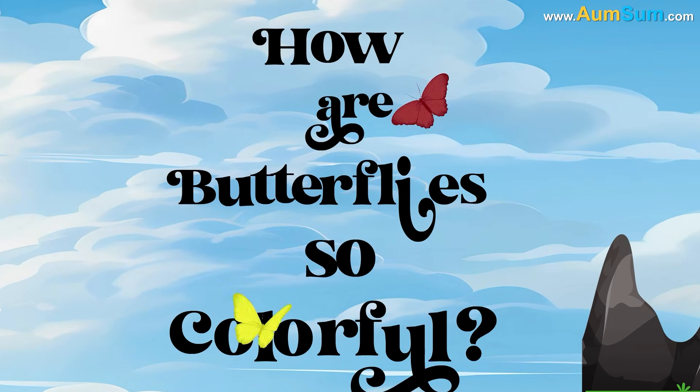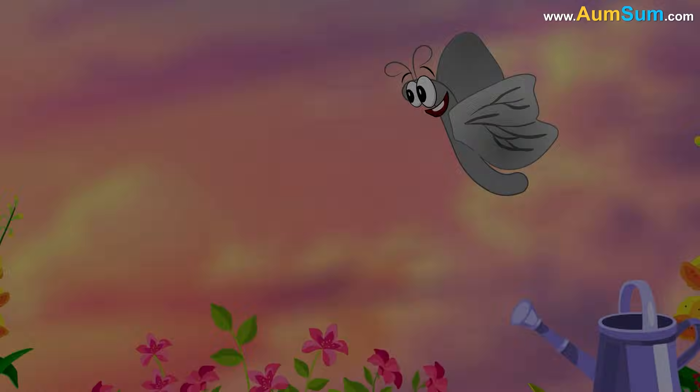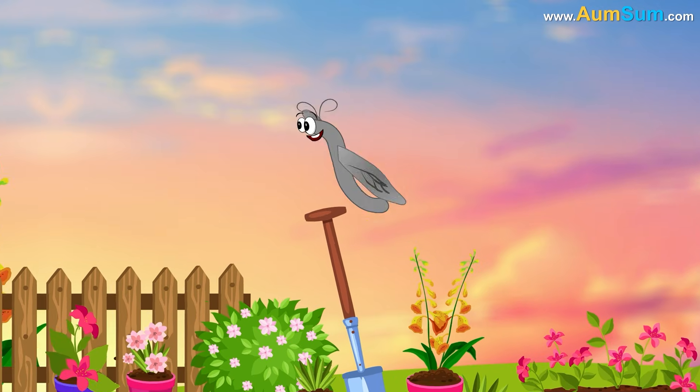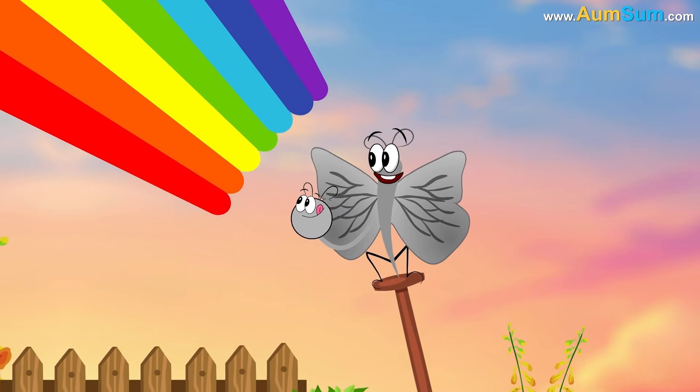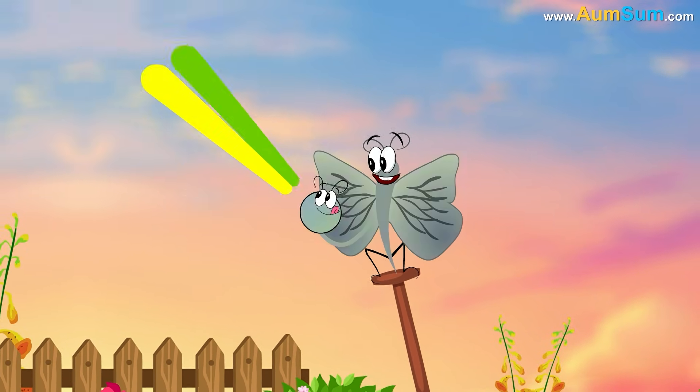How are butterflies so colorful? Firstly, butterflies get their color from chemical pigments such as melanin, which absorb certain wavelengths of light while reflecting others.